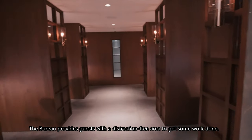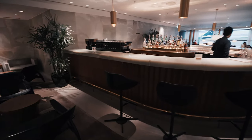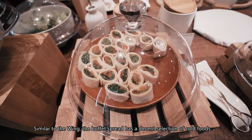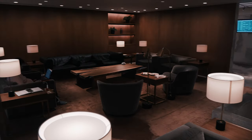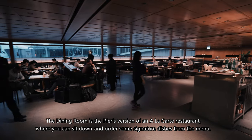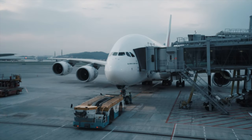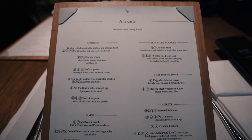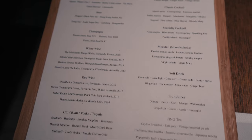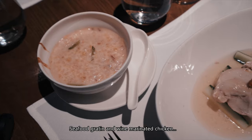The bureau provides guests with a distraction-free area to get some work done. Similar to the Wing, the buffet spread has a decent selection of cold foods, and power outlets are available at almost every seat. The dining room is the Pier's version of an à la carte restaurant where you can sit down and order some signature dishes from the menu. I ordered a whole bunch, including a double-boiled abalone and chicken broth, Cathay Delight seafood, and wine-marinated chicken.